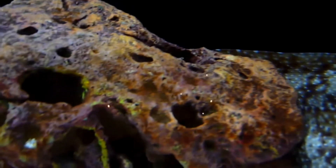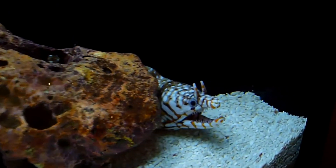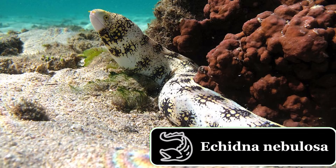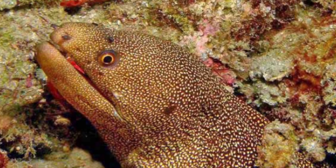Several moray species are popular among aquarium hobbyists for their hardiness, flexible diets, and disease resistance. The most commonly traded species are the snowflake moray, Echidna nebulosa, the zebra moray, Gymnomurina zebra, and the golden-tailed moray, Gymnothorax miliaris.